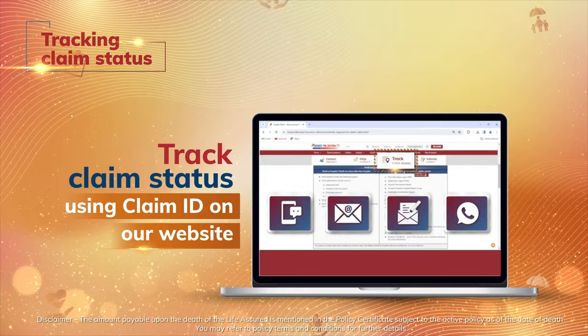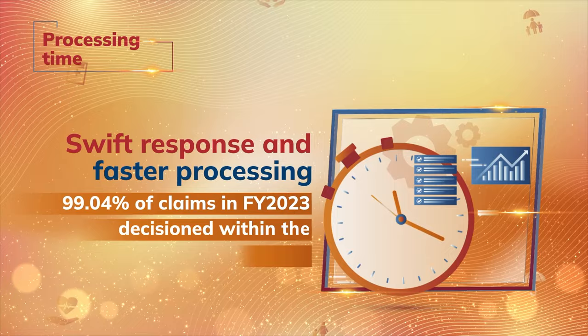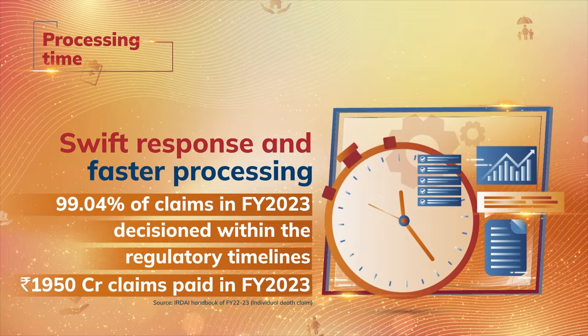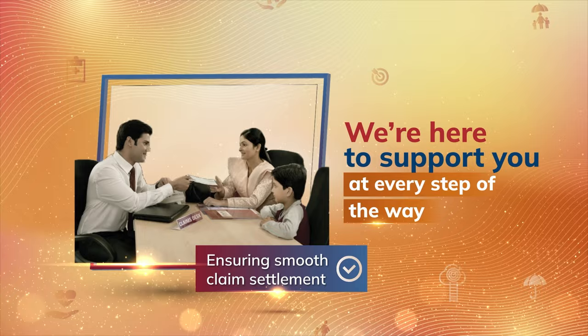We understand the urgency during such challenging times. Therefore, we ensure faster processing of claims. We have decided 99.04% of claims in financial year 2023 within the regulatory timelines. At ICICI Prudential Life Insurance, we believe that standing by you and your loved ones and ensuring a smooth claim settlement is the ultimate service we can provide.